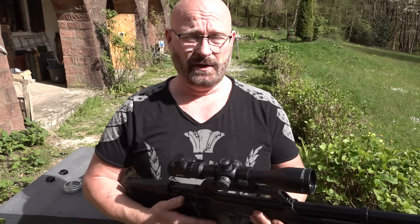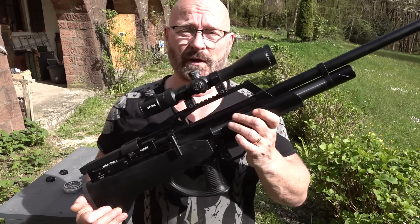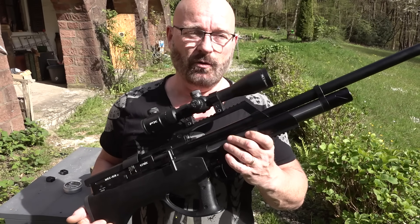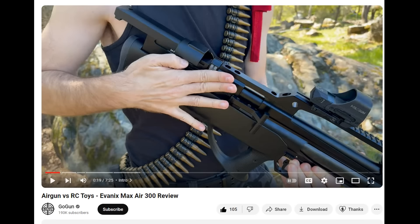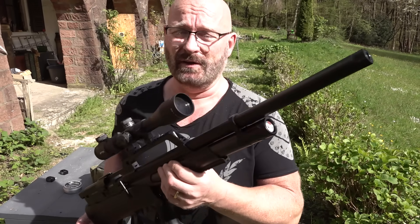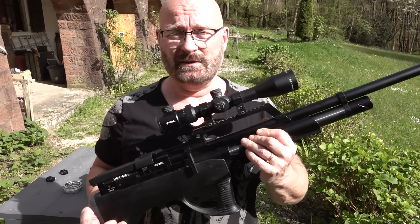Dear English-speaking audience, this is a video about the crippled, quote-unquote, Germany-legal version. Matt, the owner of GoGun USA at GoGun.co, has uploaded a much better and funnier video — he even dresses up for you — about the full-power version, linked below. That one would be much more interesting, as this one covers the crippled 7.5 Joule version, while the full version has around 100 Joule.